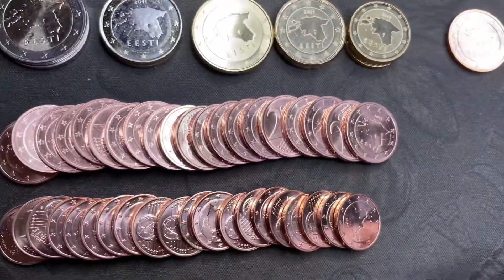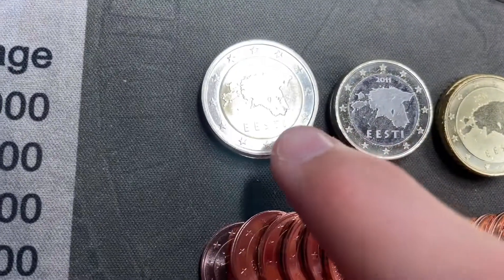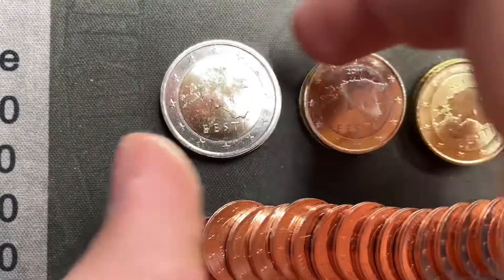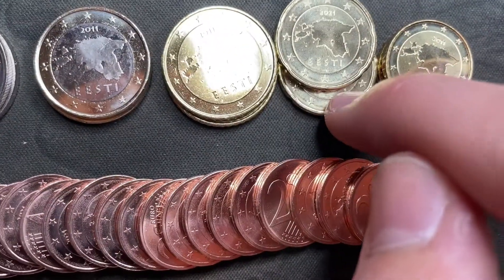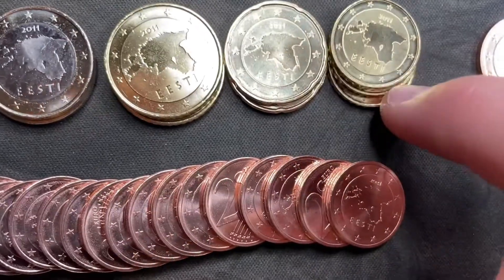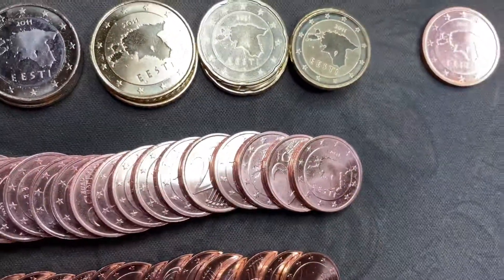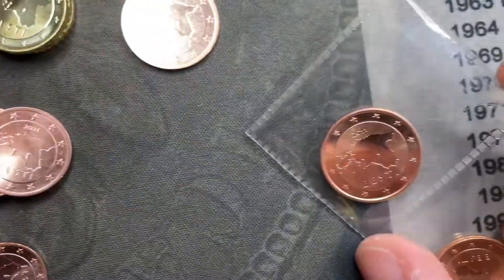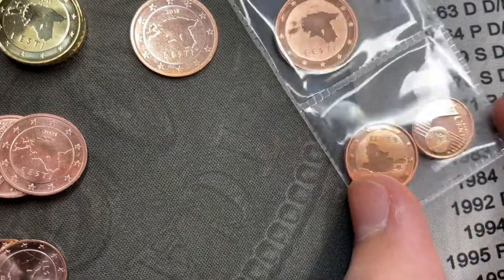I wanted a full set of Estonian coins and then a backup set that I could put in flips. So I got two euro coins, two one euro coins, two 50 cent coins, two 20 cent coins, three 10 cent coins for a reason. On the website they were out of 5 cents, so I went on eBay and ordered a couple 5 cent coins, and a couple others came with that.